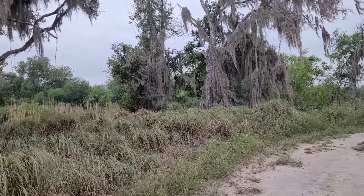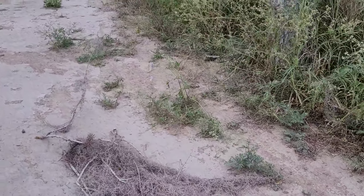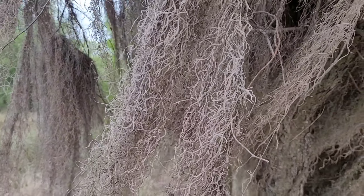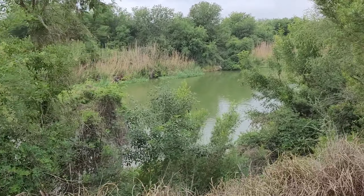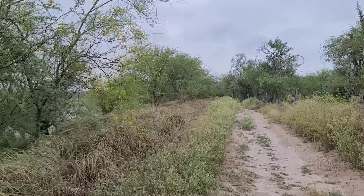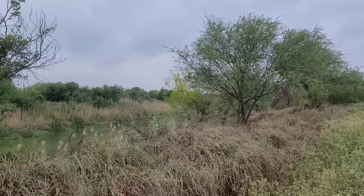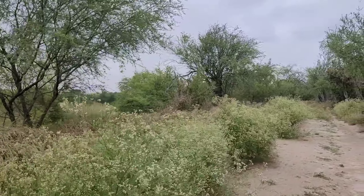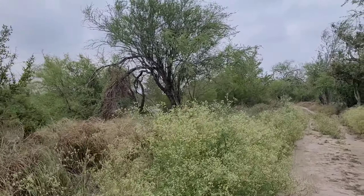Right there to my left is the Rio Grande again. There's some Spanish moss on that tree but it's dead already — it's all dead, it's supposed to be green. You can see the Rio Grande there. The flow of the water, the current is going east towards the Gulf of Mexico.